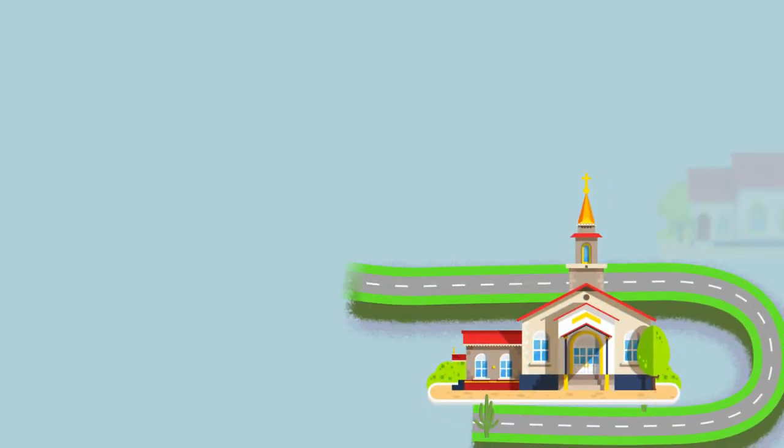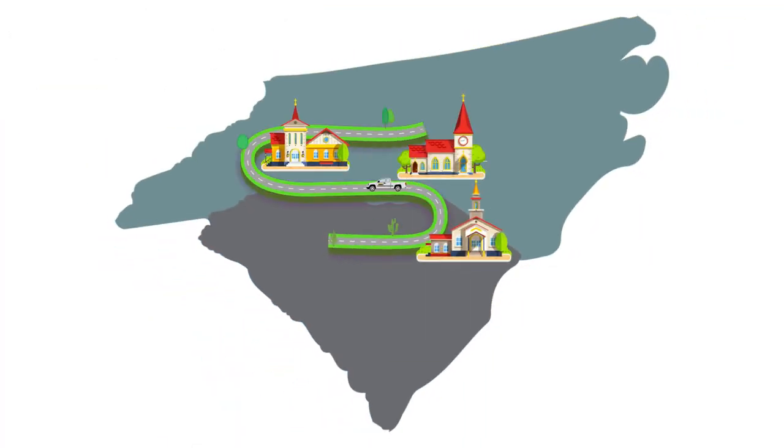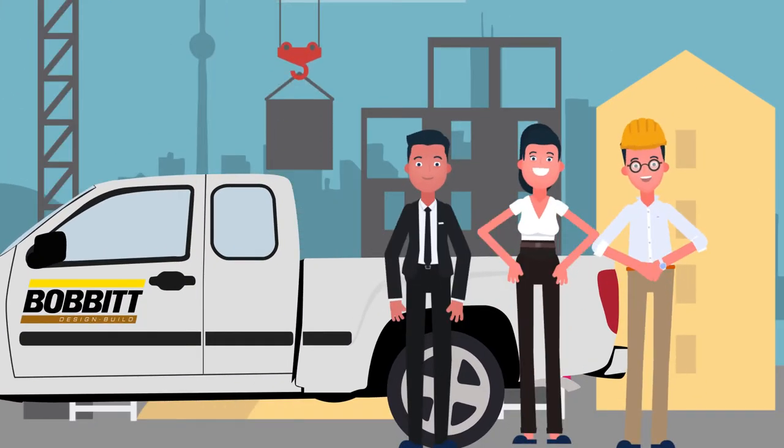Bobbitt has designed and built dozens of churches and religious facilities using the design-build method. We are the Carolinas' most experienced commercial design-build company. Contact Bobbitt today to find out how we can help you reach your building goals.